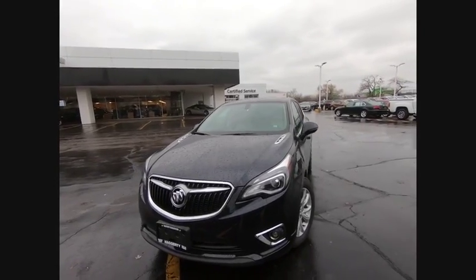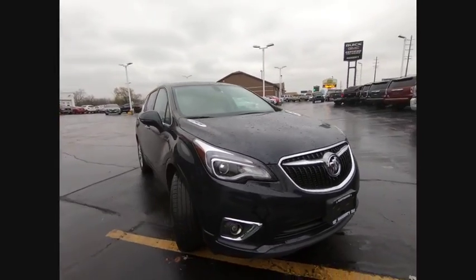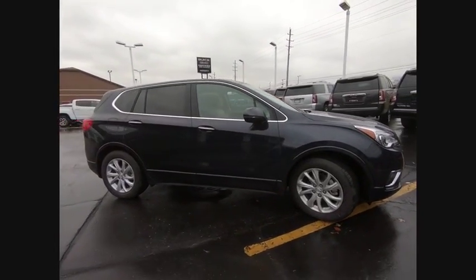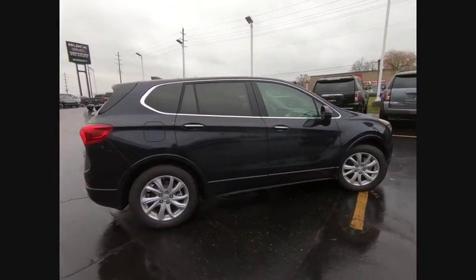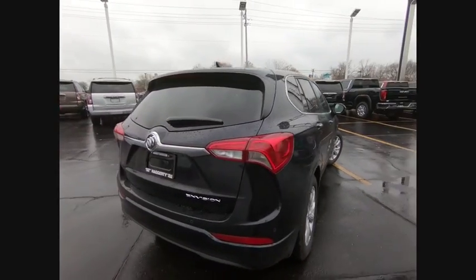Looking for the right vehicle? Check out the 2020 Buick Envision. Envision is a luxury crossover designed to turn heads and welcome you in with its quality craftsmanship, spirited performance, and conversation-friendly cabin that will make your driving experience worthwhile.